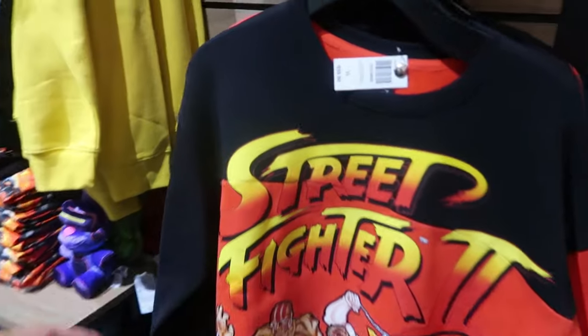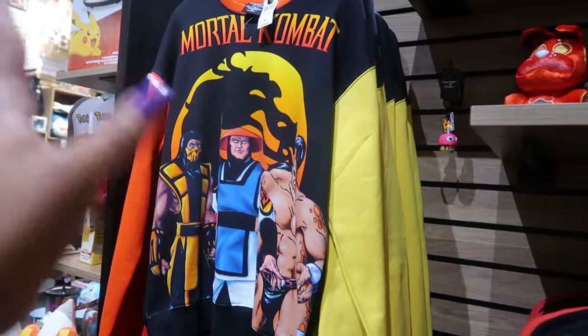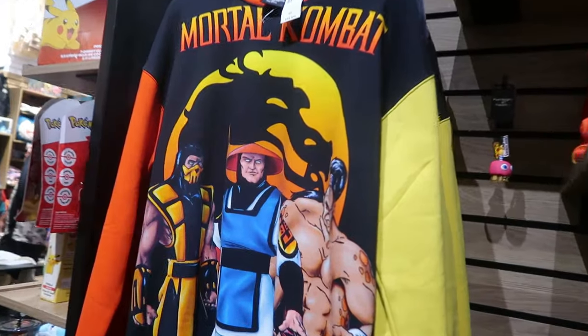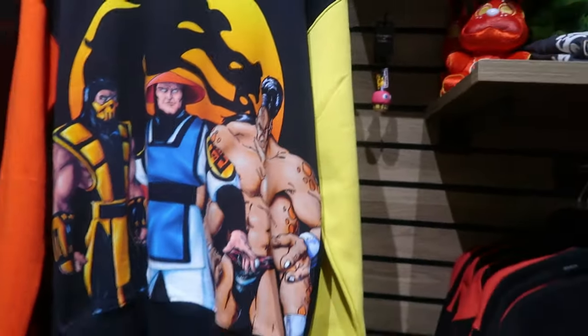I'm going to wrap this up and get out of this store — $59.90. I know some of you guys like this type of stuff, like me. Because I love looking at this type of stuff. I love me some Mortal Kombat too. That's also $60. But yeah.